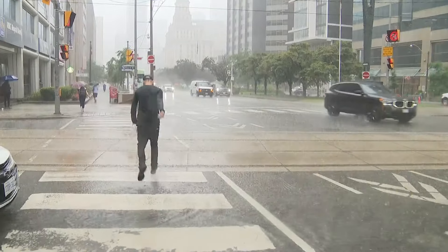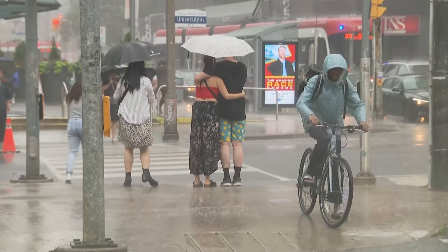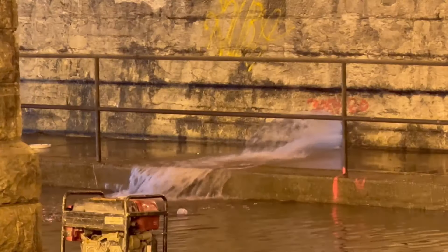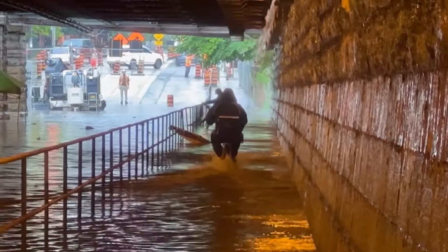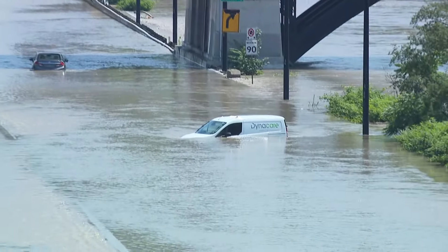On July 16th in Toronto, the rain came down in a flash — hard bursts that seemed like they'd never stop. 100mm fell on some parts of the city in less than an hour. Cars were stranded, major highways were overwhelmed, and basements were flooded.